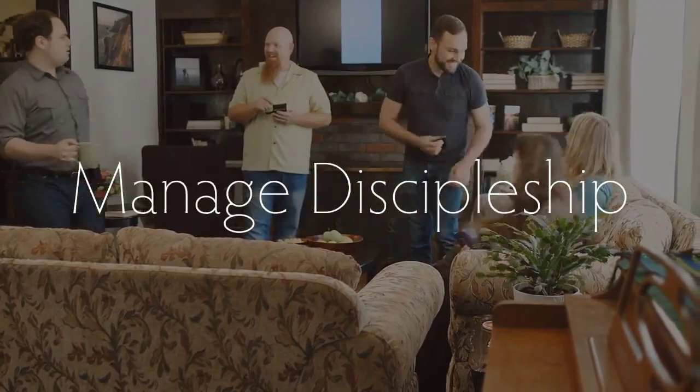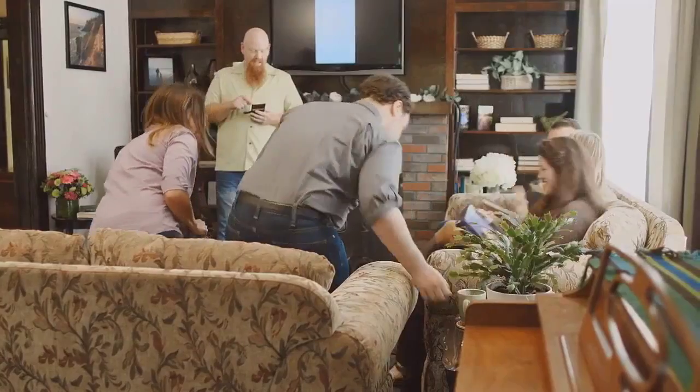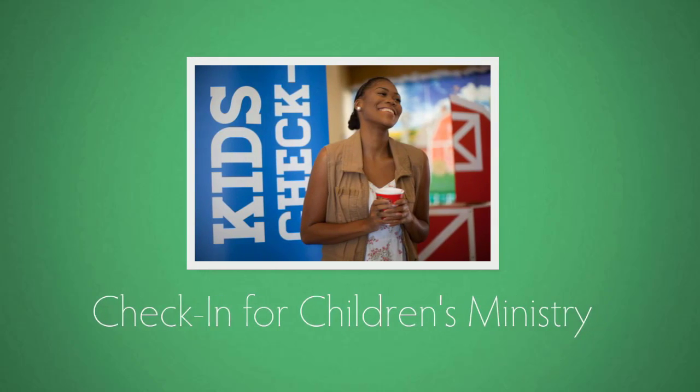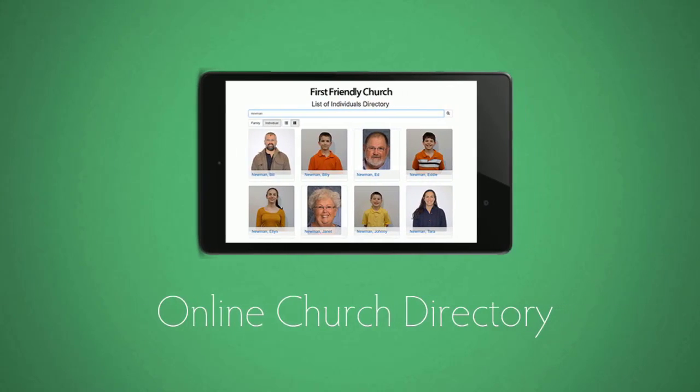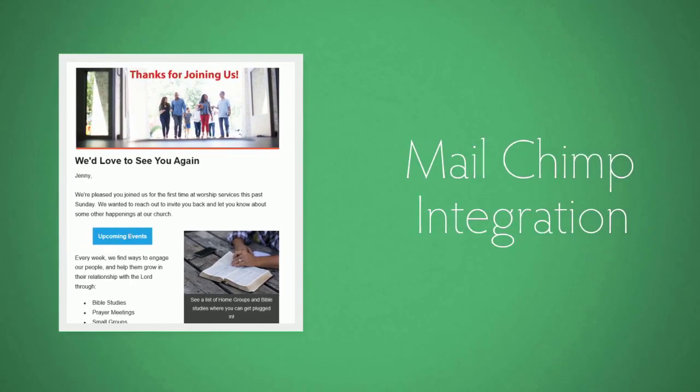So whether you want to manage small groups, implement a discipleship program, or have teachers take attendance for their class on their smartphone, ServantKeeper can help you do it. Do you need to have a secure child check-in for your children's ministry, or more easily manage pledging and online giving? Or do you wish you could have an online church directory for your members? ServantKeeper can help you do all these things and much more.